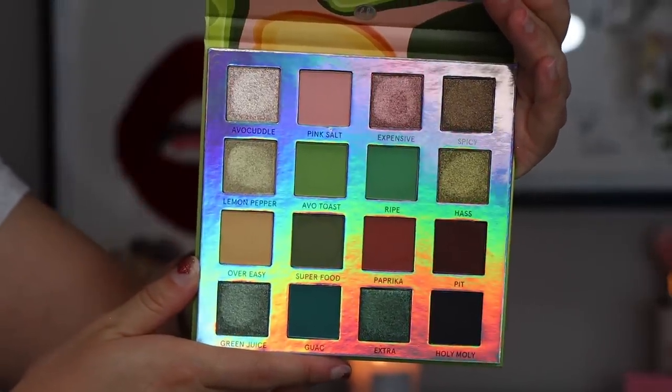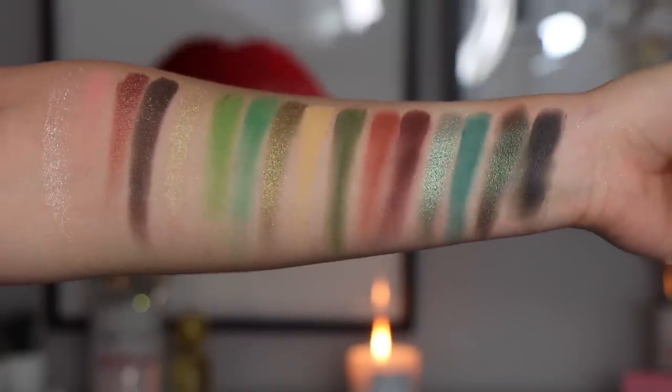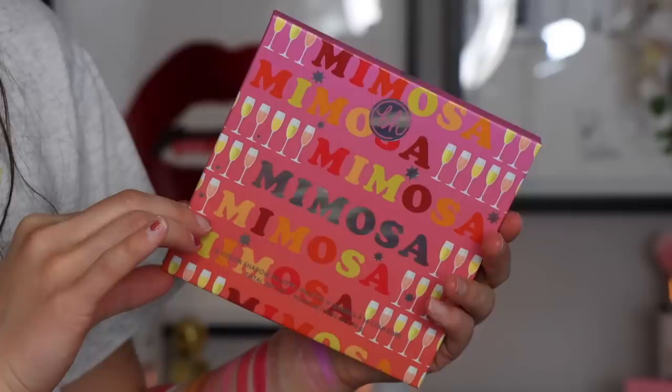Let's get into the eyeshadow palettes. There were two that came out. The first is Avocado Toast — your girl loves avocado toast — and then we have the Mimosa. The Avocado Toast has a gorgeous green color story. I love BH's formula as well, not just their marketing and design. The Mimosa is very on trend with other palettes coming out — just this really hot pink kind of palette. These colors are coming out like crazy in other palettes, so if you're into hot pink trends, this is great.